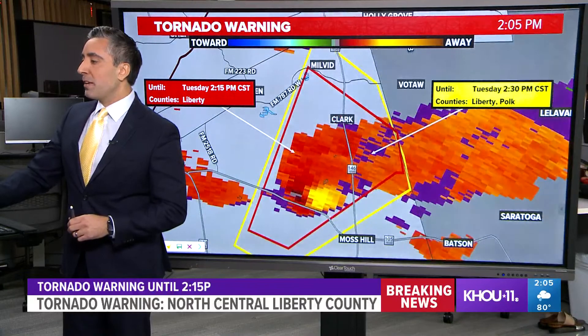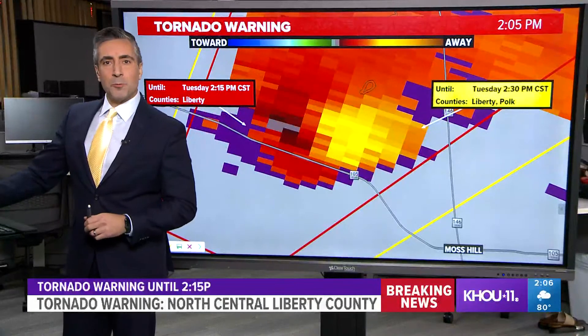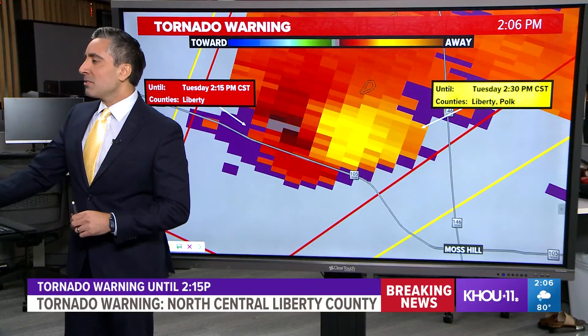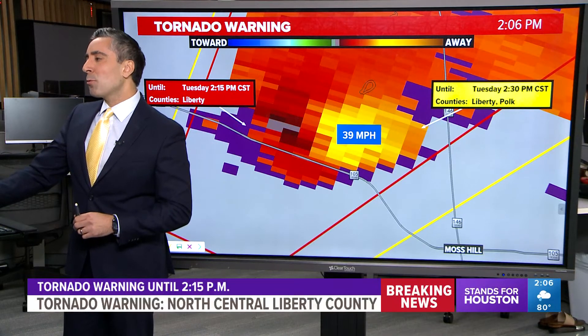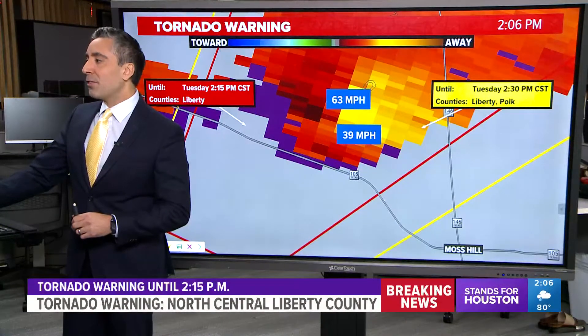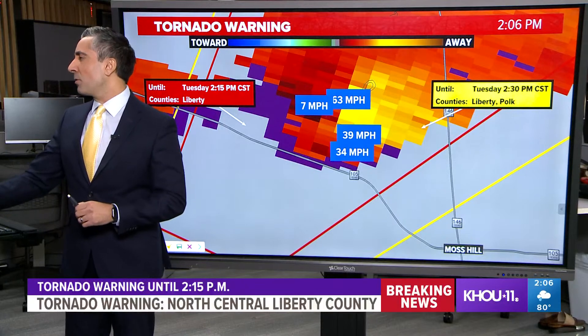Here's a look at the wind speeds again. The cell is not really producing much in the way of lightning either. Here's some numbers: 39 miles per hour, and remember we're also getting pretty far away from the radar. There's 63 miles per hour. Is there an update on the tornado warning?